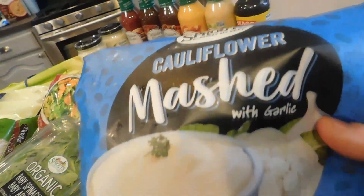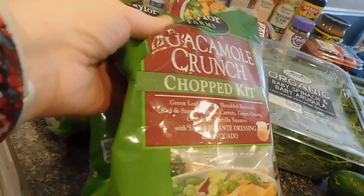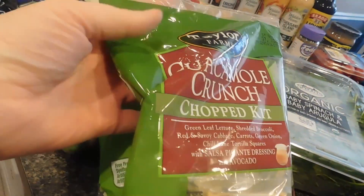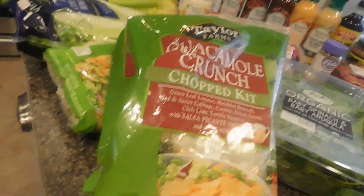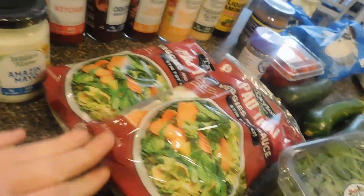We got mashed cauliflower already made up — we got two of those bags. And then this right here was actually on sale, some manager's clearance item, so we got three of these. It's a guacamole crunch chop kit. I haven't tried them but I'm super excited to. And then we did get some veggies for like stir fries and stuff like that.